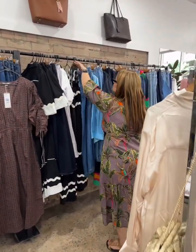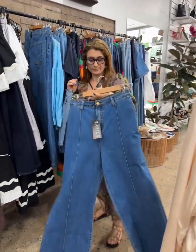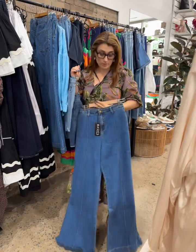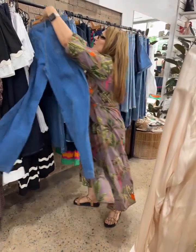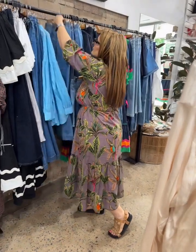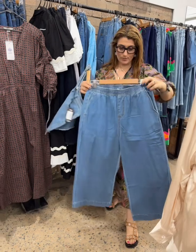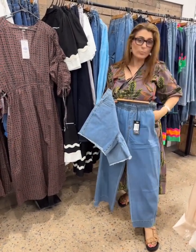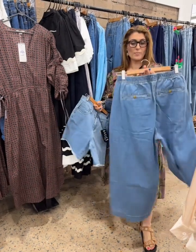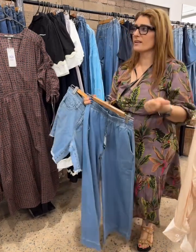We've also got a nice wide flare denim — super cool — and a nice pull-on in a more manageable length. There's an elastic waist, lightweight, easy, wide leg with pocket and pocket detail on the back. Just so easy. We've got so much denim right now.